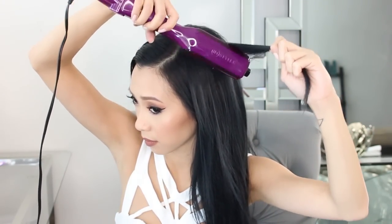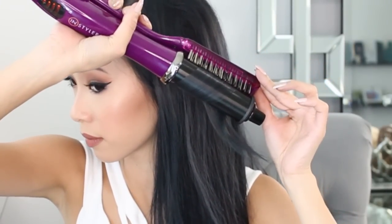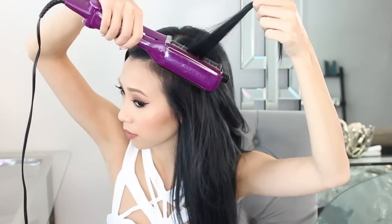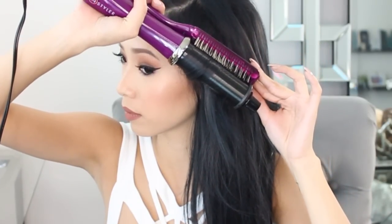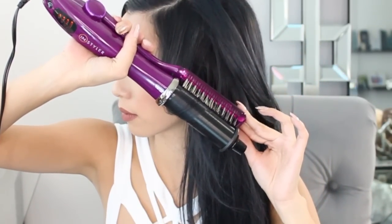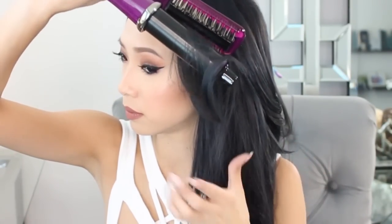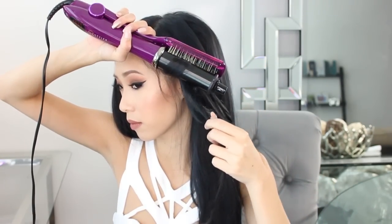I'm using my Instyler Max again and this time I'm going to start at the top of my head with small 2-3 inch sections of hair, just like before. I like my curls to be away from my face, so I'm going to double click the Instyler to change the rotation of the barrel. A tip for curling your hair with the Instyler is to keep your hair wrapped around the barrel and not the bristles — the bristles are there to smooth out your curl as you go. This can be kind of tricky at first but it gets easier with practice. This barrel creates perfect loose curls that give you a lot of body and volume.